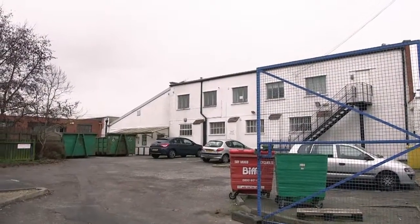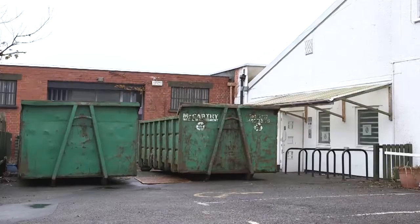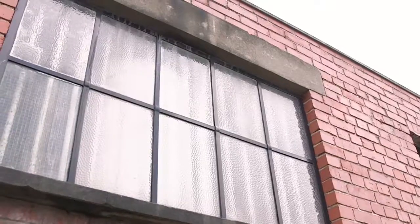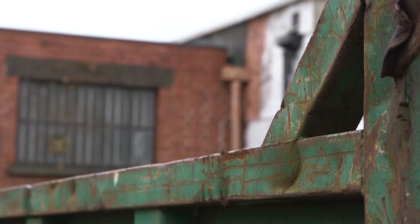Here we are at Eastern Road. This is going to be the new Proctor and Stevenson offices in the courtyard of what is an old print works, which seemed entirely appropriate because we are a design and marketing company. We were looking for a space that we could make our own — something slightly different and unusual.